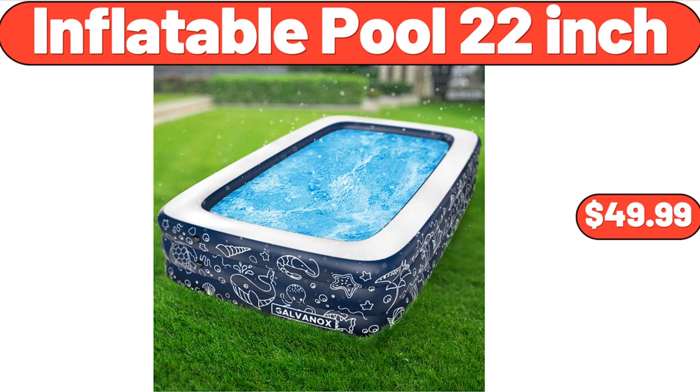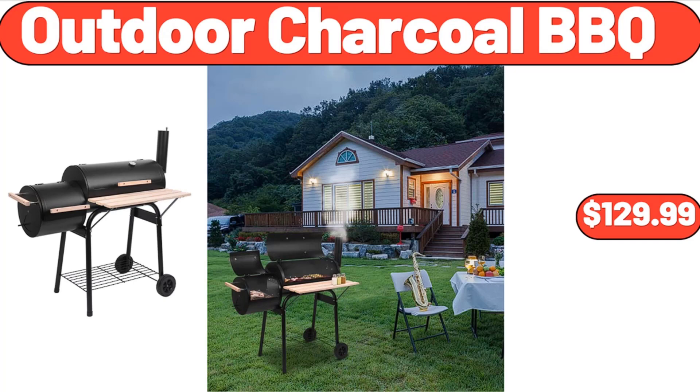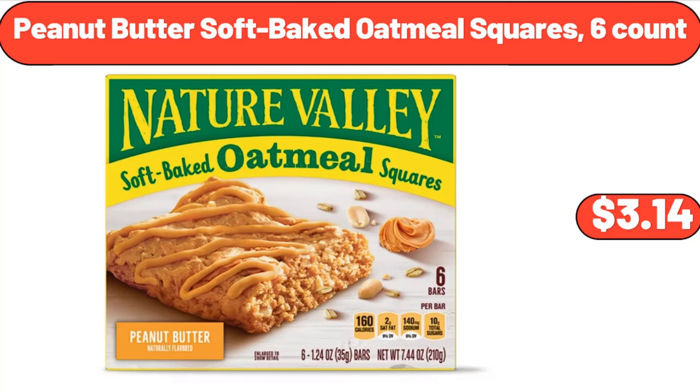Large Serving Bowls 8 Inch, $4.99. Bamboo Tea Box with 8 Storage Compartments, $18.99. Inflatable Pool 22 Inch, $49.99. California Red Cherries, $3.49. Outdoor Charcoal Barbecue, $129.99.